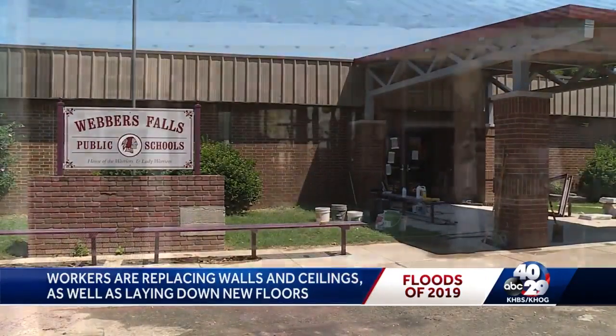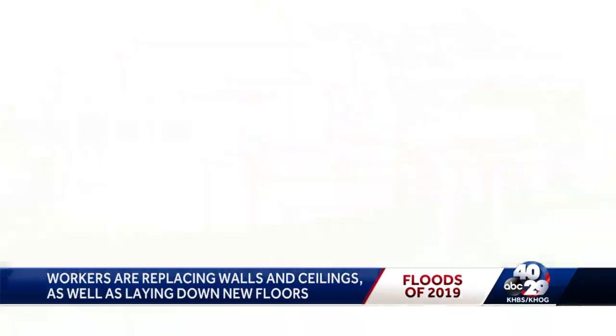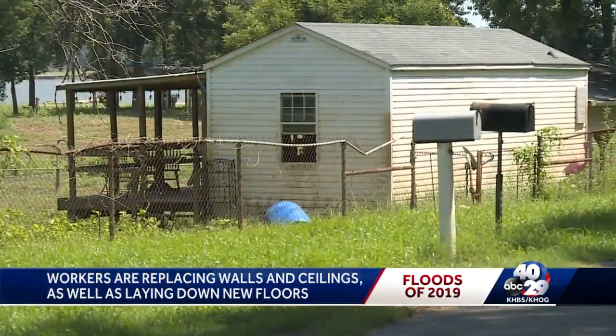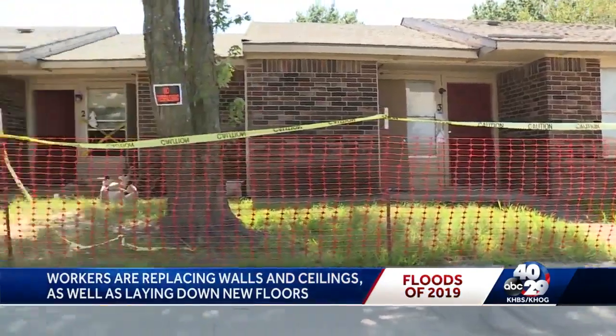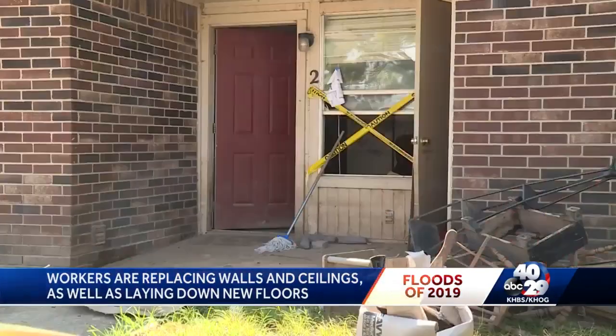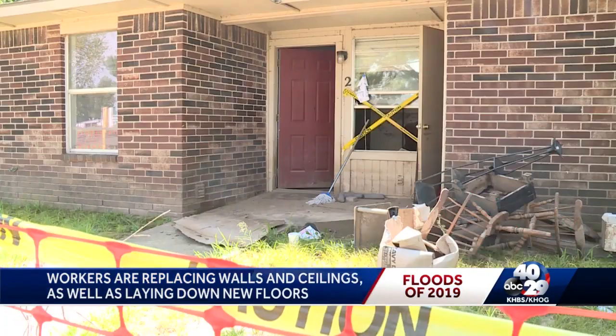But it's not hard to see the signs of the flood that hit in May. Out of 175 homes and buildings in Weber's Falls, the town administrator says only 15 of them did not have flood damage. Plastic fencing surrounds this apartment complex that used to be full of residents — now it's empty, with caution tape and no-trespassing signs warning people to stay away.